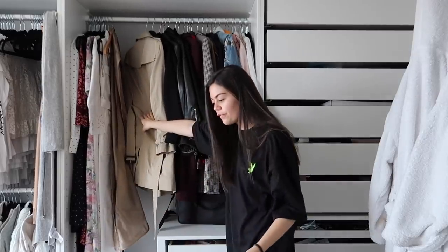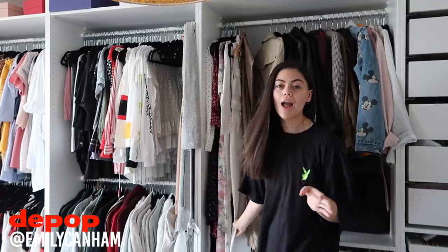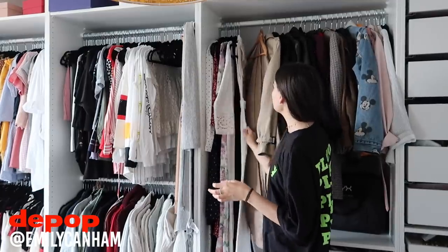So that's all my jackets. I feel like we've got rid of four — that's good, it's better than none. And then over here I just have some long hangings.